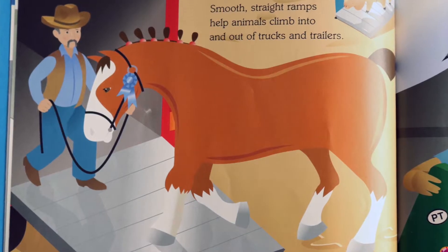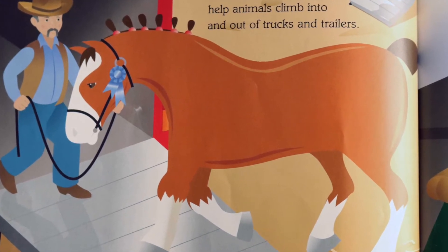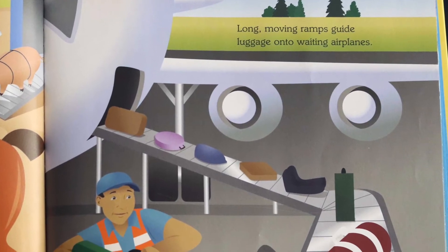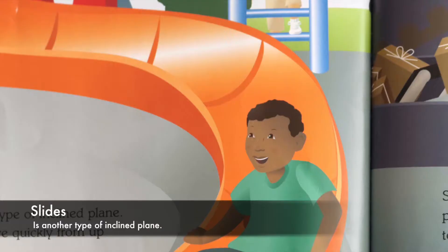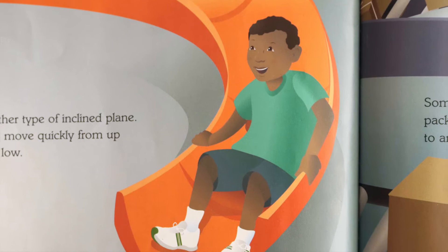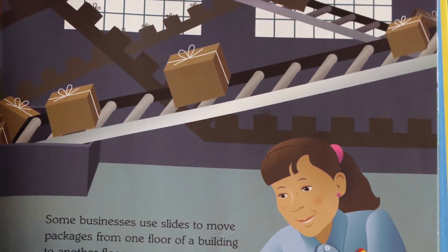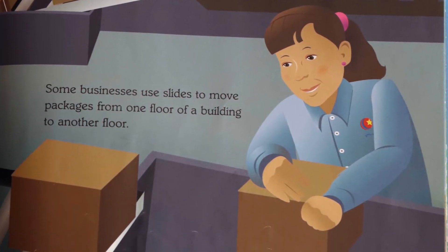Ramps. Smooth, straight ramps help animals climb into and out of trucks and trailers. Long, moving ramps guide luggage into waiting airplanes. Slides. A slide is another type of inclined plane. Slides help us move quickly from up high to down low. Some businesses use slides to move packages from one floor of a building to another floor.